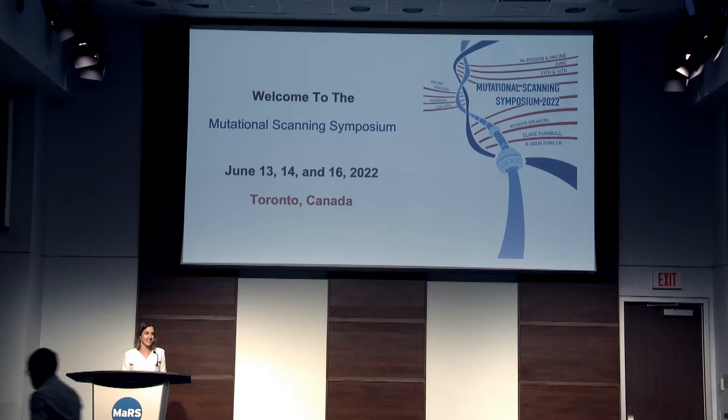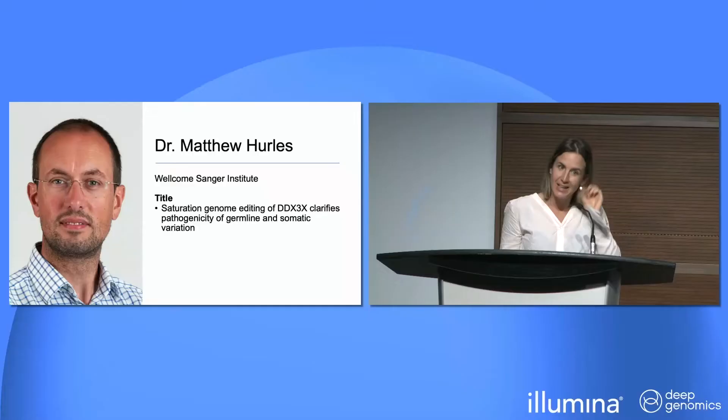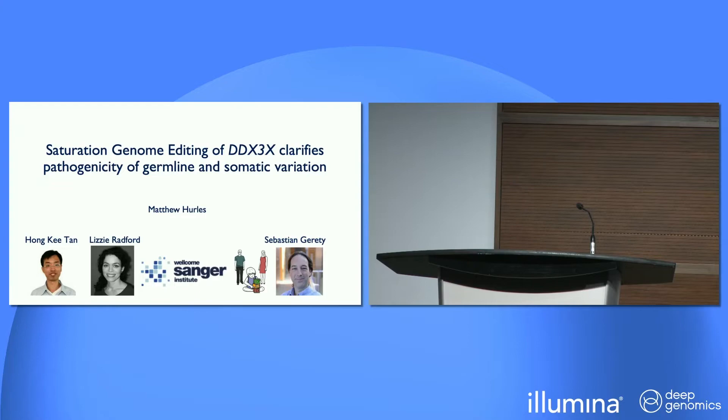To conclude, we're having Matt Hurl, who is Head of Human Genetics at the Sanger, and he's going to tell us how his lab is using saturation genome editing of DDX3X to clarify pathogenicity of germline and somatic variation. Welcome, and thanks for being here.